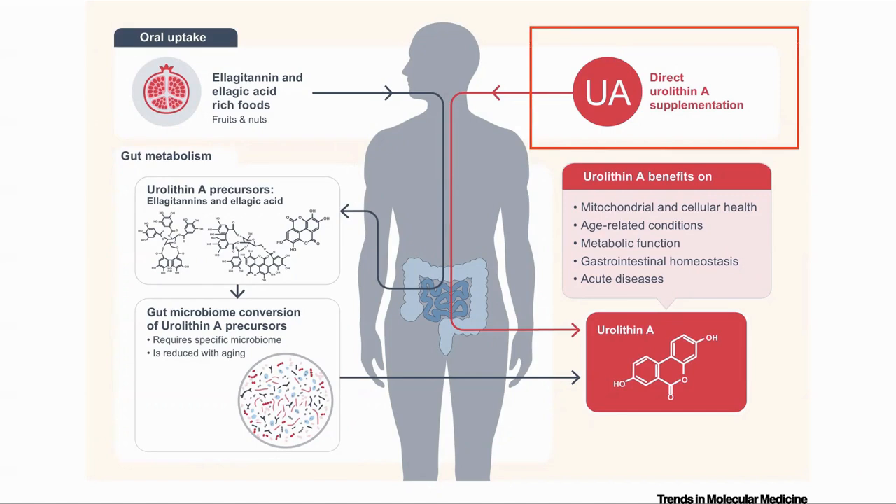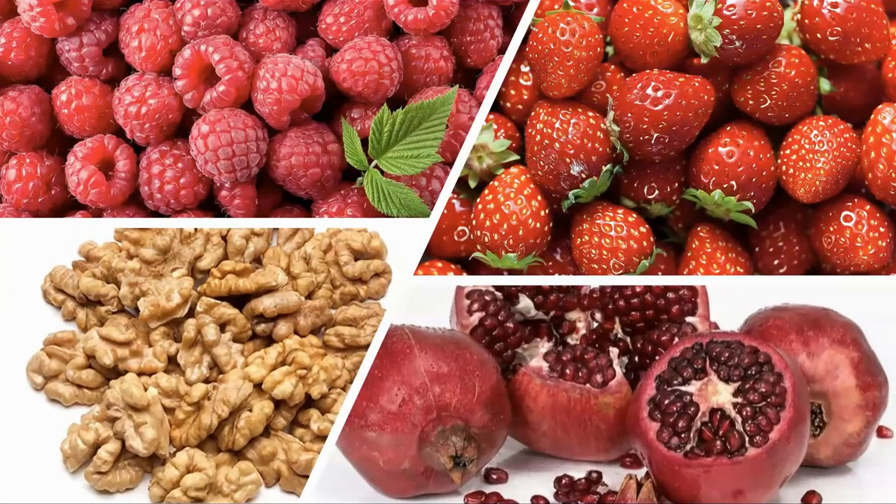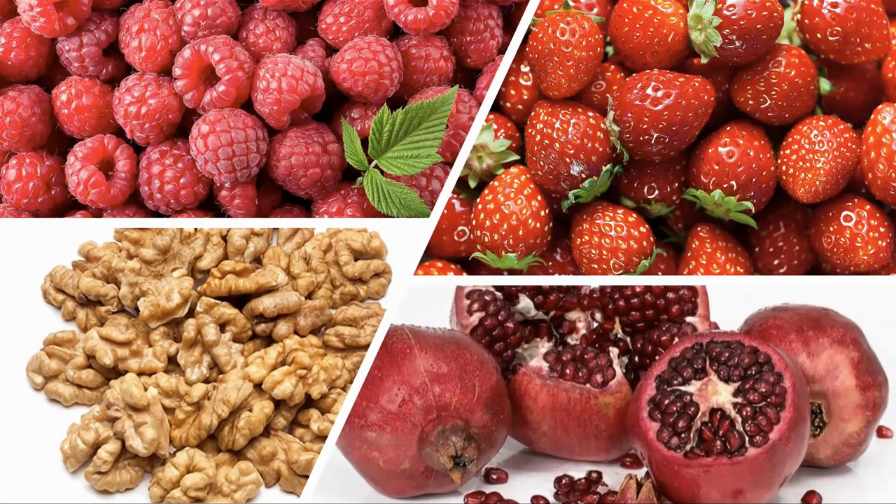The alternative is to take a urolithin A supplement, which can then be directly absorbed. But if you can make urolithin A, what are the best sources of the ellagitannins? Pomegranates are the most famous and the best source, but they are also plentiful in raspberries, strawberries and walnuts. Dr. Singh said that five glasses of pomegranate juice would be required to generate the equivalent of 500 milligrams of urolithin A.